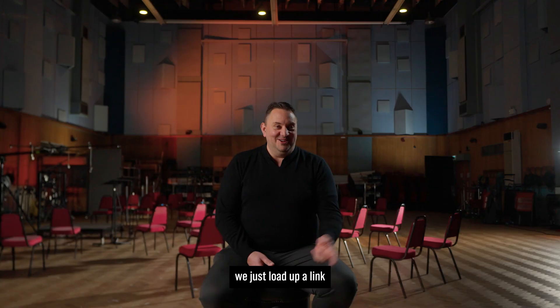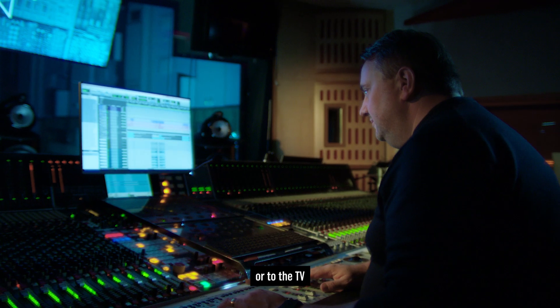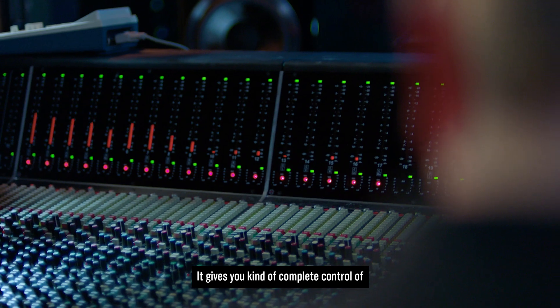It's so simple — we just load up a link on your phone or on your laptop and then you can Bluetooth that to headphones or to the TV or anything. It gives you complete control of how you listen.